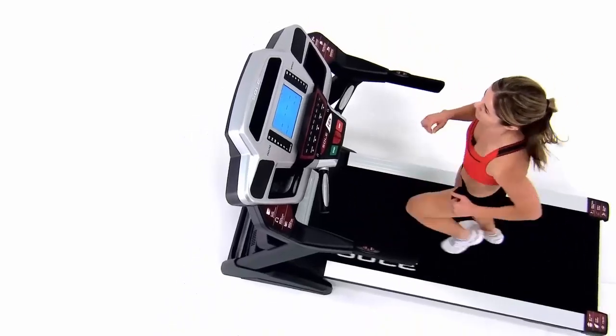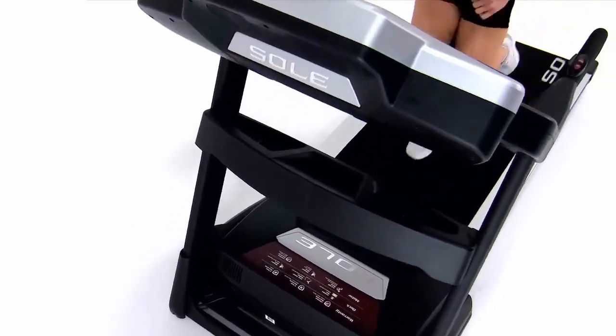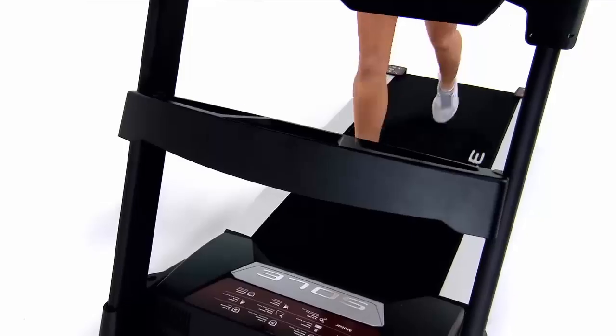Whether you're just starting your fitness journey or you're a seasoned runner, the treadmill can help you stay consistent, motivated, and on track with your fitness goals.